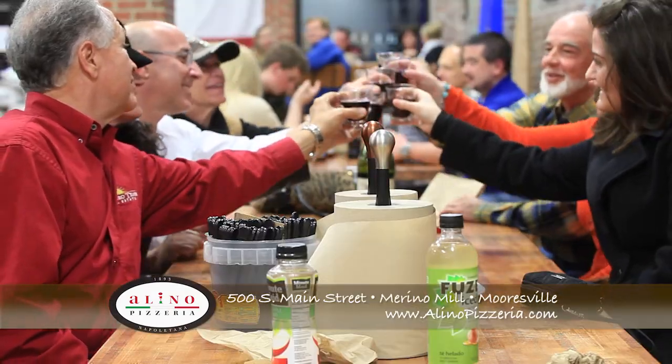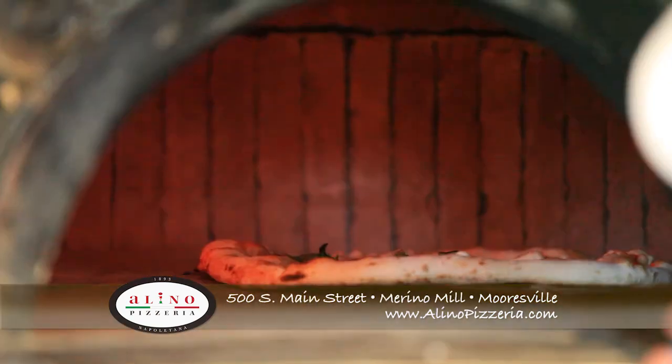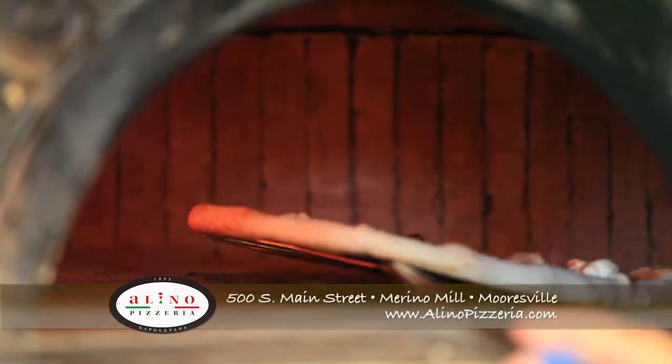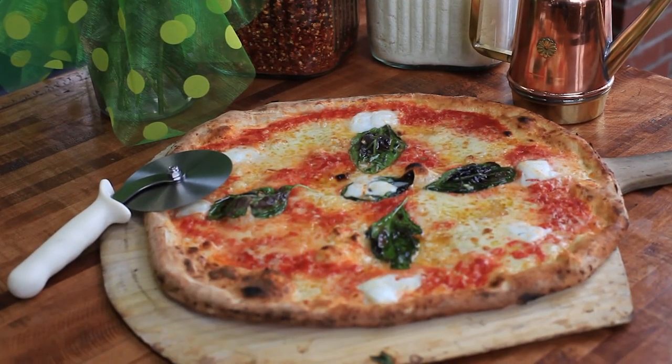Have 90 seconds? Stop into Alino Pizzeria at Merino Mill on South Main Street in Mooresville and watch our pizza artisans make you a piece of history — a healthy Neapolitan style pizza.